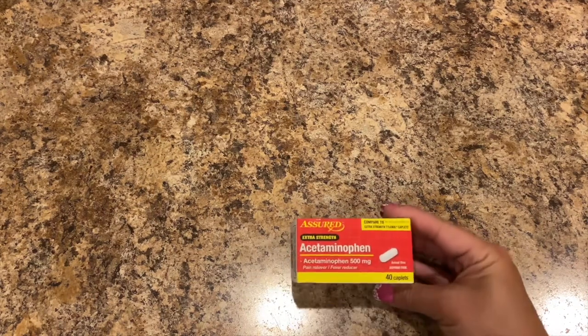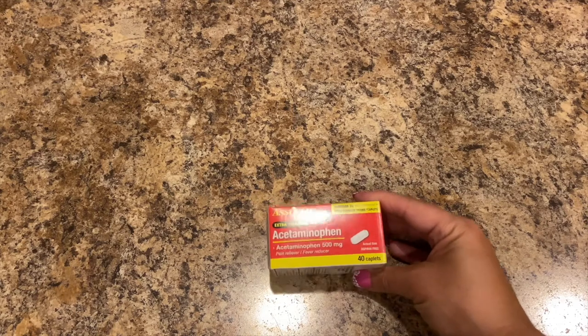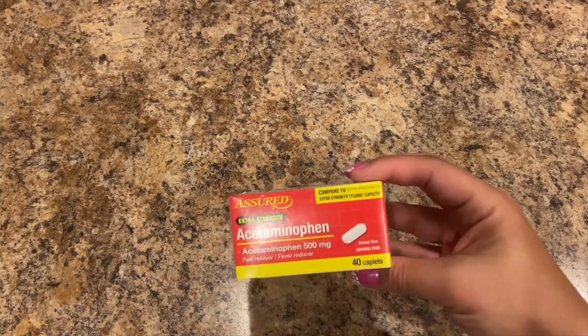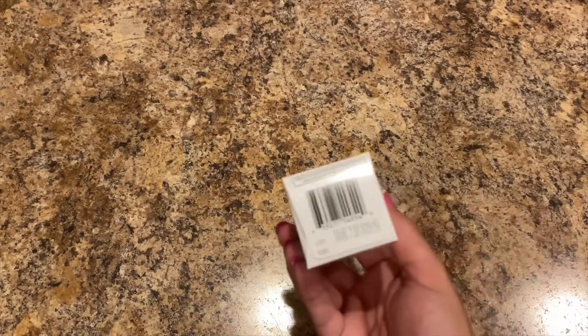Next I picked up another thing of Assured Extra Strength Acetaminophen 500 milligrams — there's 40 caplets, compared to Extra Strength Tylenol. These work just as well, so just stocking up. They're good until 8-20-23, so awesome shelf life.